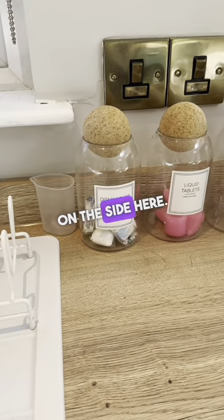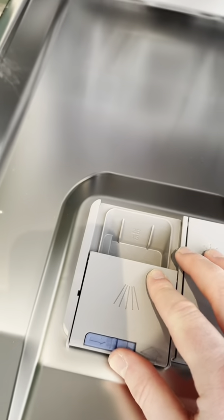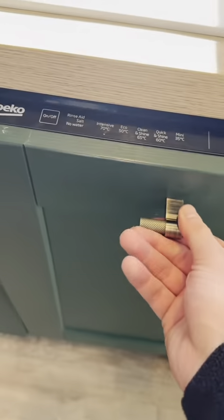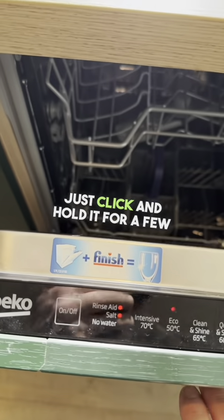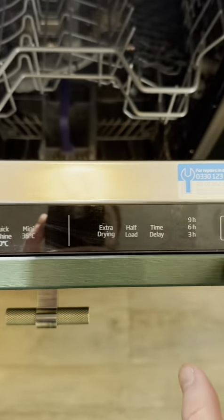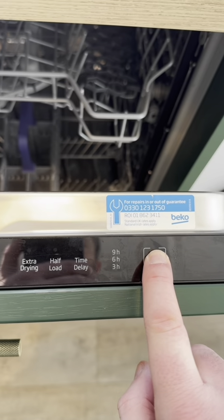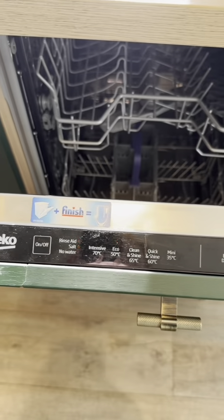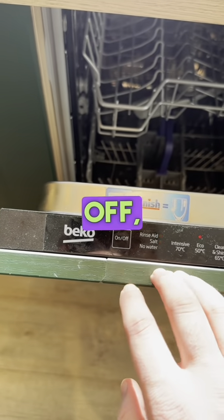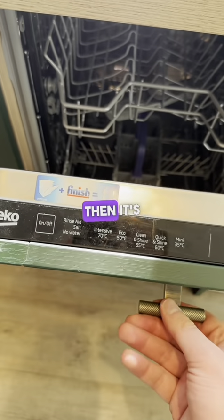We've also got a dishwasher. The dishwasher tablets are just on the side here — just pop one of them into this wee section here. When you're ready, click and hold the on button for a few seconds. When you're ready to start it, hold the start button for a few seconds, then simply close it. To turn the dishwasher back off, just click and hold the button for a few seconds, then it's off.